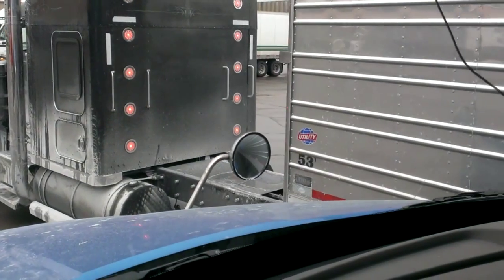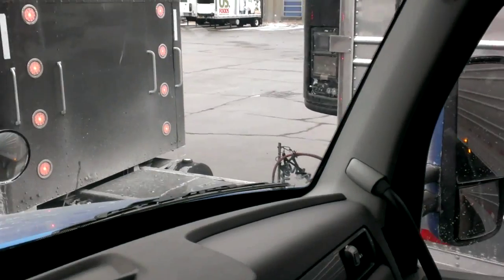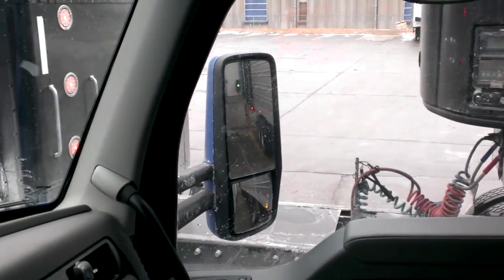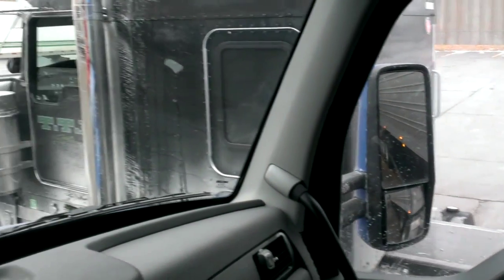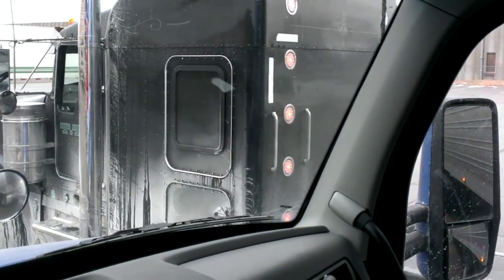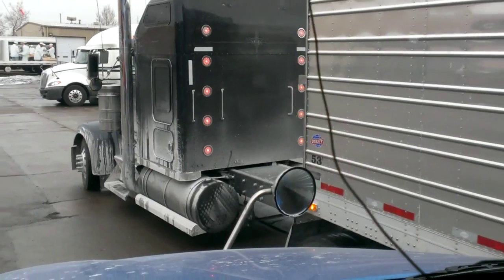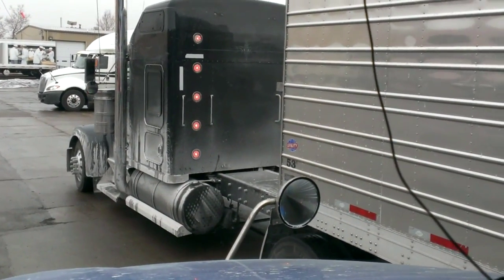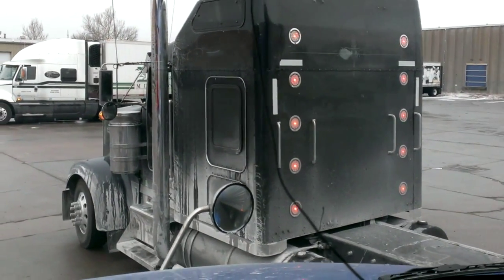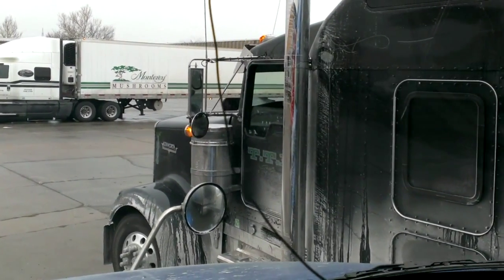I could easily put my Gold Wing right there. I wonder if that affects the aerodynamics, having that big space between the cab and trailer.